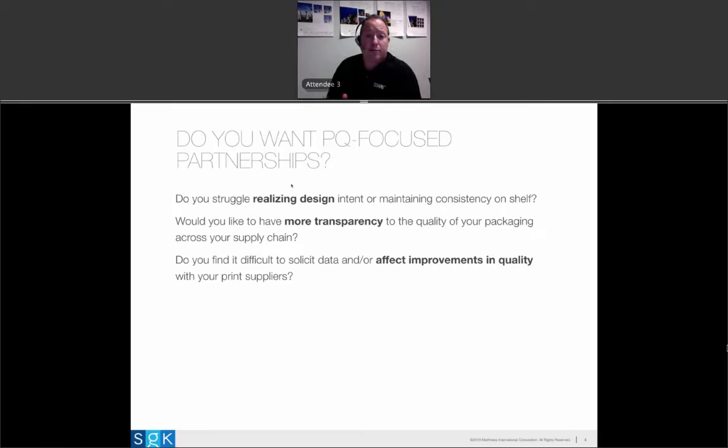Today we're here to talk about print quality-focused partnerships — a relationship that a brand or retailer has with a supplier providing them print. In the case of a retailer, this is a relationship with a finished goods supplier working with a printer. For a consumer product company, this is often a direct relationship between the printer and the brand owner. PQ throughout the presentation is simply an abbreviation for print quality. Some of these things are common to the customers we service — if they resonate with you, you're likely interested in having a PQ-focused relationship with your suppliers.